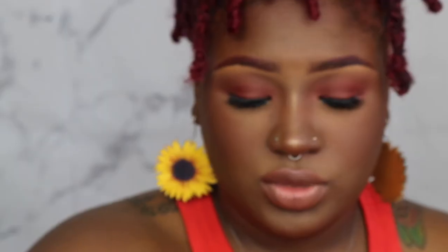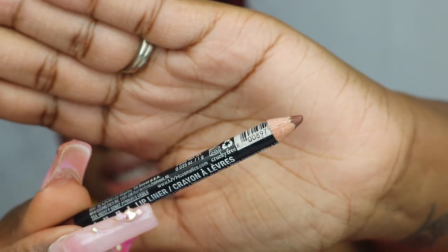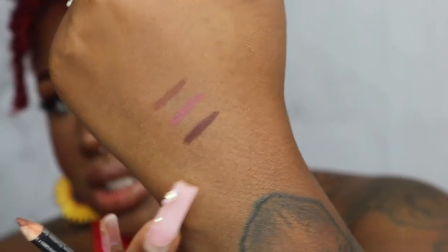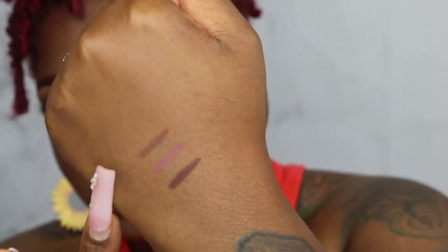All of my lip liners are NYX — besides my one MAC liner in Night Moth, the rest are all NYX. These are the liners I use for everything: a nude, a red, whatever. The next liner is NYX Brown. This one is more neutral — definitely not as warm as Espresso. It's a more neutral-leaning brown compared to Espresso and Los Angeles.